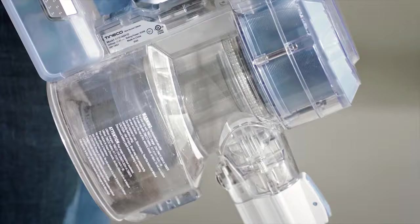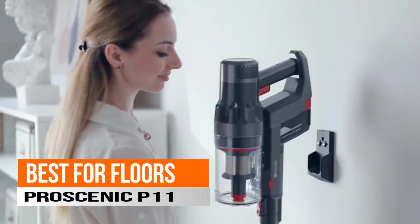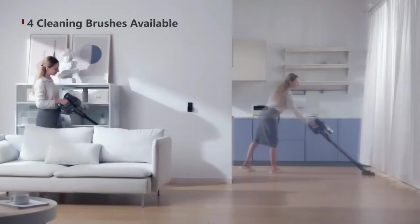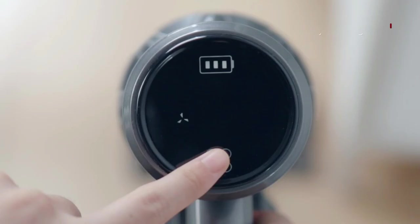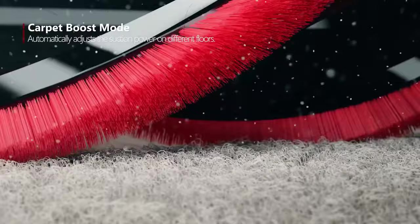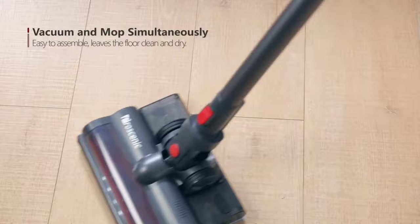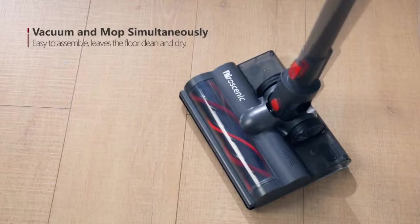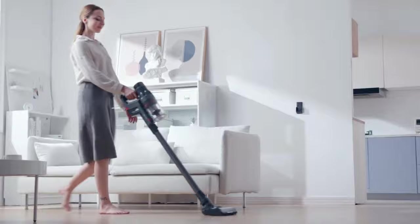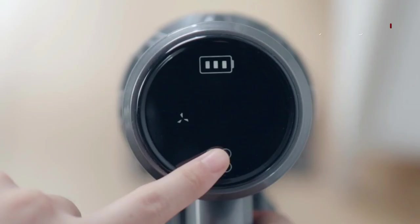Next, the best for carpet and hard floors: the Pro Scenic P11. Buyers rely on the P11 for its anti-hair wrap roller brush and 450-watt brushless motor that provides powerful suction for dirt, dust, crumbs, and pet hairs. It automatically detects carpet and activates a carpet boost mode for deep cleaning. On hard floors, the roller brush works with a magnetic water tank that mops simultaneously as you vacuum. It also supports handheld floor-to-roof cleaning, has HEPA filtration, and offers up to 50 minutes of battery life.